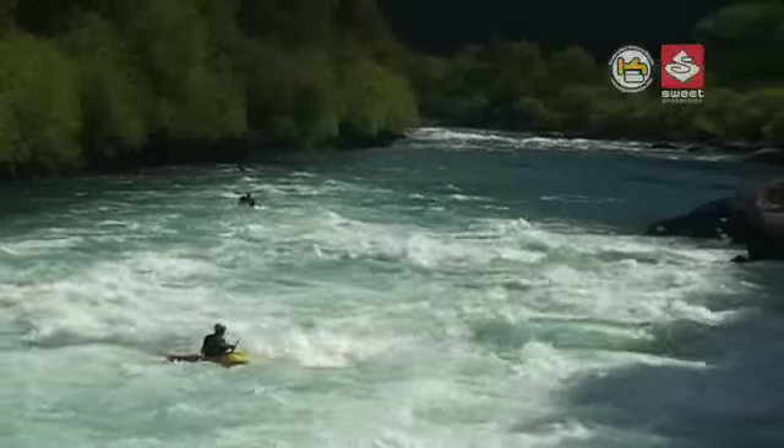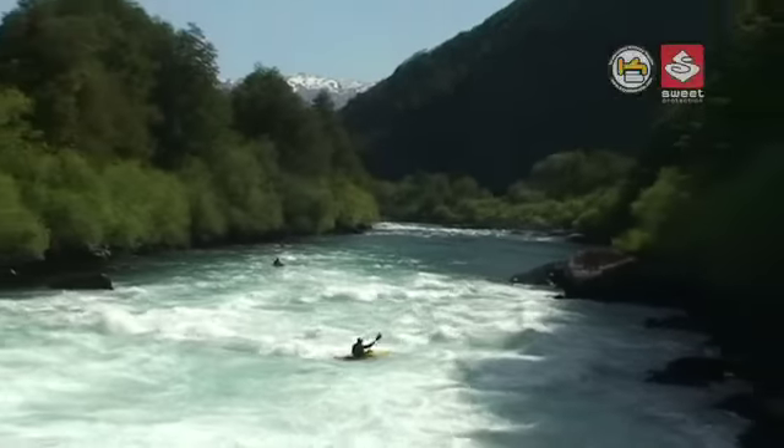This is the start of the Terminator section, and we have now covered approximately half of the Futaleufú's whitewater.